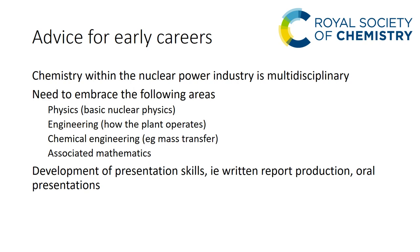Some advice for early careers — and I'll repeat this in the accident chemistry presentation since they are linked. Chemistry within the nuclear power industry is multidisciplinary: one needs to embrace nuclear physics, engineering and how the plant operates, chemical engineering, mass transfer and the associated mathematics for the treatment of fission products, and also the development of presentation skills. Written report production and oral presentations are important.